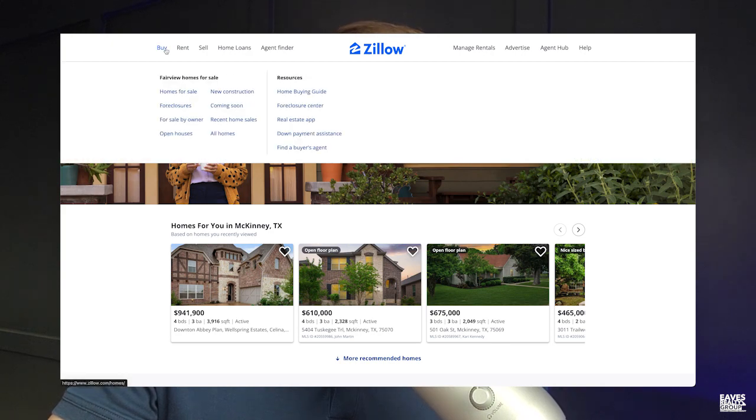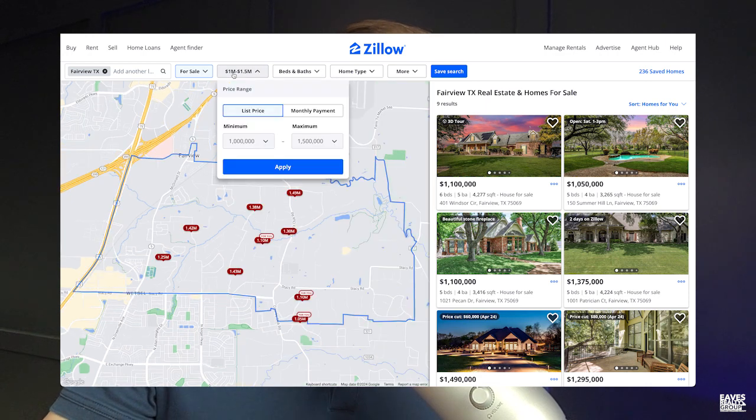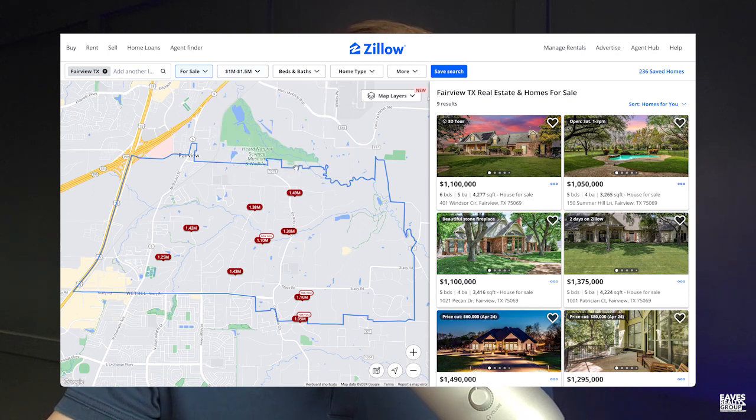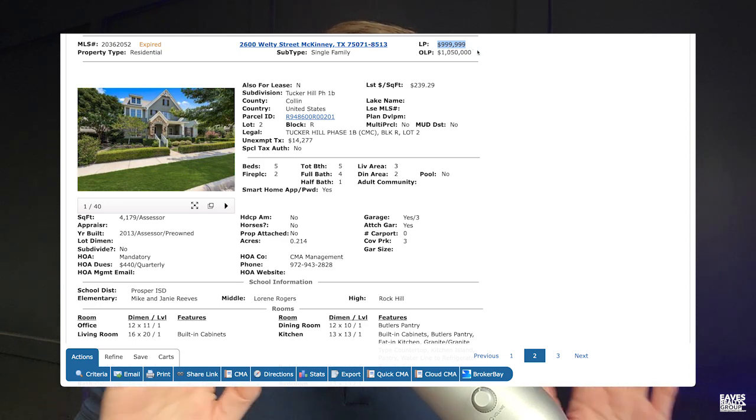Let's go to Zillow and go into the buy area. This is set up for Fairview, Texas, but it doesn't really matter. We'll go over here to where it says price. Whenever I click on price, it brings up these dropdown menus for selecting a minimum and a maximum price. So let's say that I know that in Collin County, the caliber of property I'm looking for is not going to be below a million dollars. So I select a million dollars up to, say, 1.5 — that's my budget. Here's the problem: just imagine that this property at 2600 Welty Street, which ultimately ended up priced at $999,999, is perfect for me.